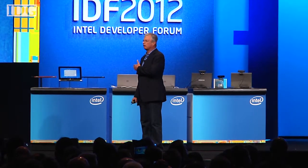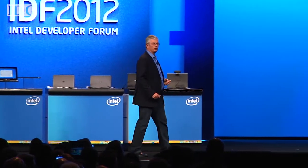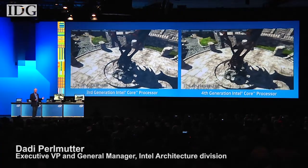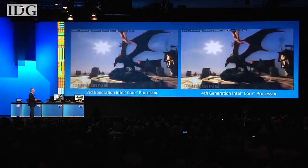In a demonstration at the company's developer forum event in San Francisco on Tuesday, Intel put Ivy Bridge up against Haswell, and Haswell showed its performance. Haswell is going to be delivering yet another 2X capability at the same power envelope.